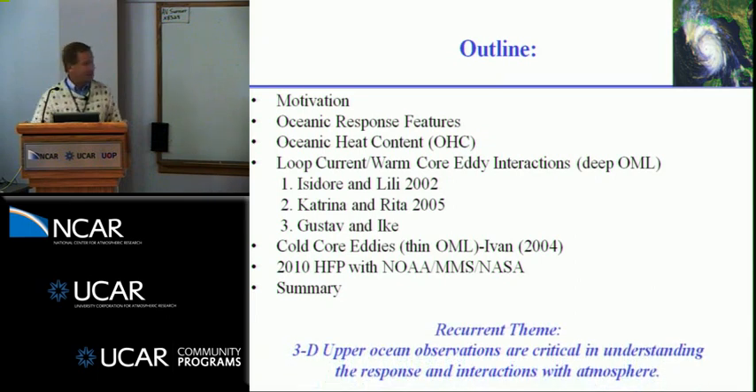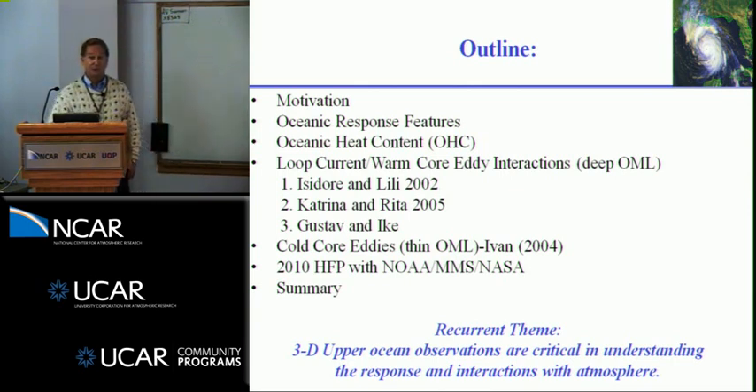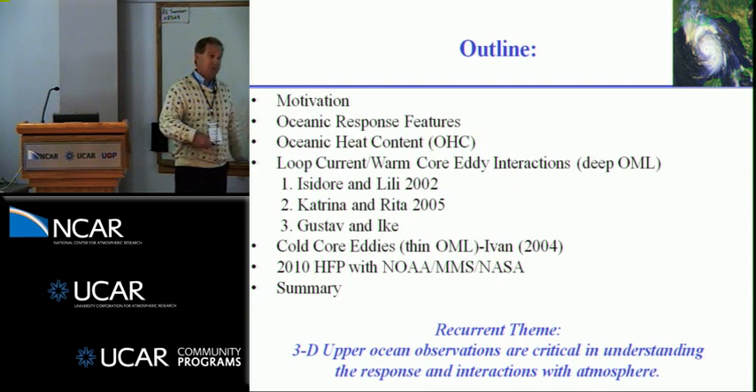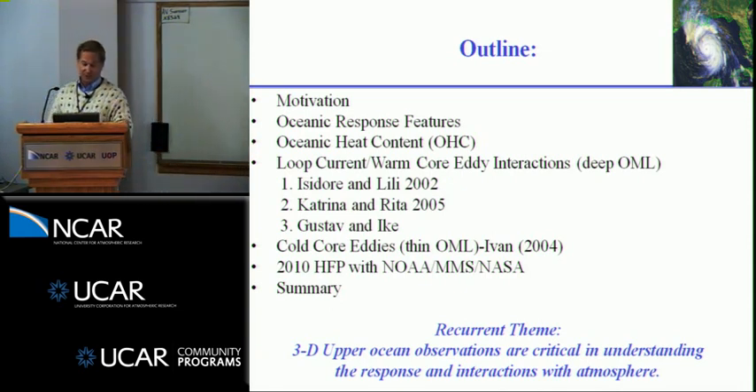The recurrent theme in our work is that one-dimensionality doesn't usually work around strong fronts. I understand you use it for simplicity when trying to get an ocean into your model, but in places like loop currents, warm core eddies, and the Gulf Stream, one-dimensional flow characteristics just do not work.